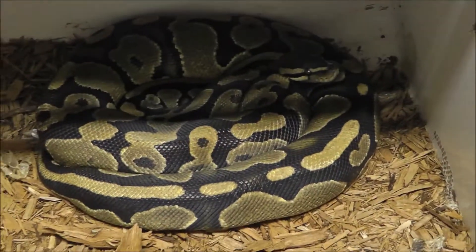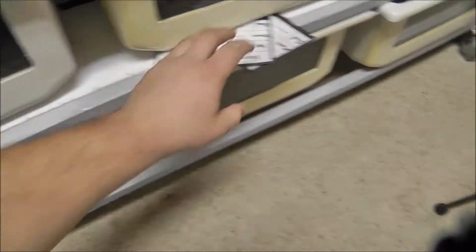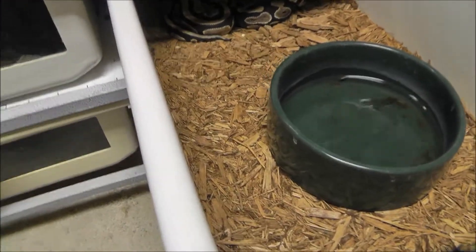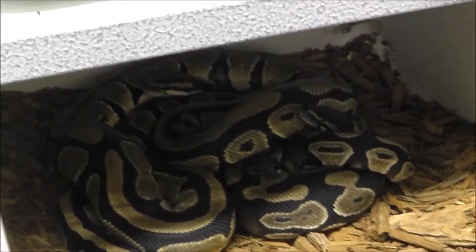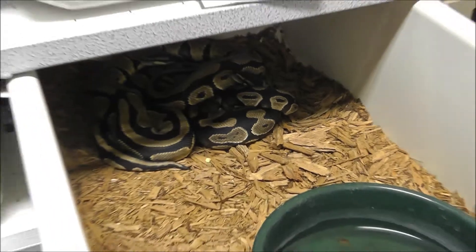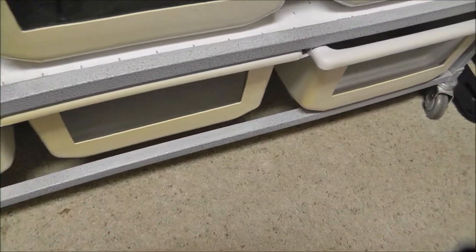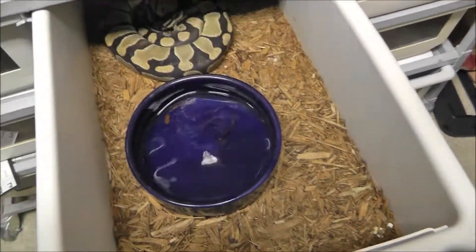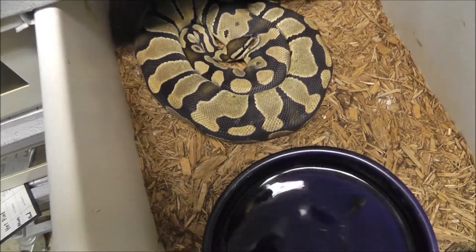This girl's been locking up, so I thought it was good just to check on her. The water's dirty and we'll clean that. She's looking nice and bright.